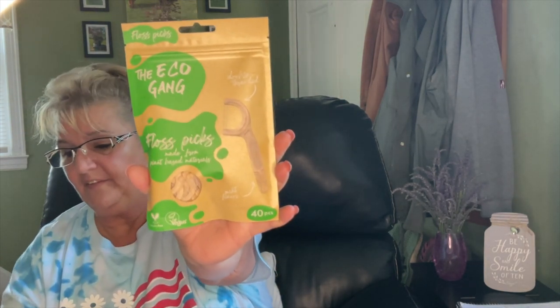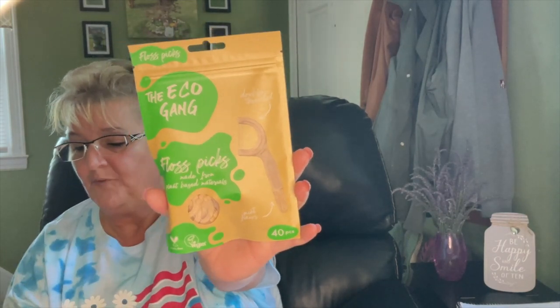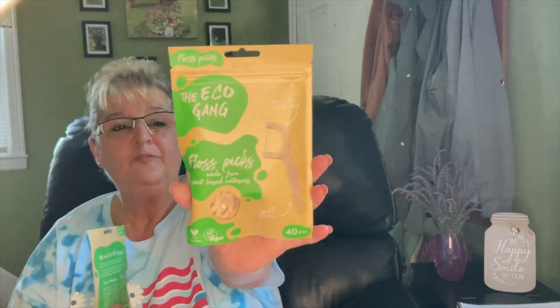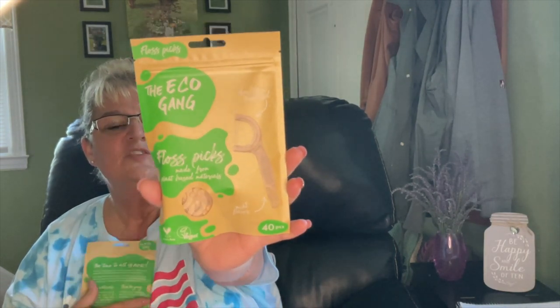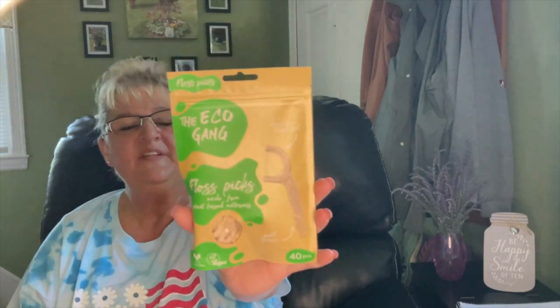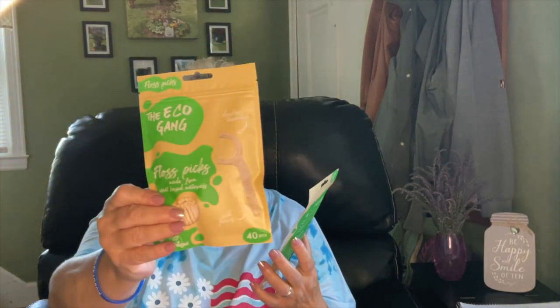I picked up the Echo Gang Floss Picks. They're 40 count with a double thread on them — I really like these. They also have charcoal ones. When I saw them at Dollar Tree I picked up two, because I really like them. Maybe 40 pieces isn't a lot, but these are more expensive elsewhere and I don't care about that — I really like these.